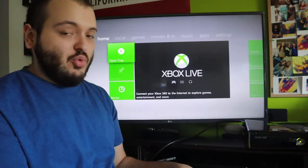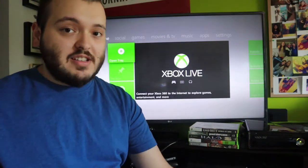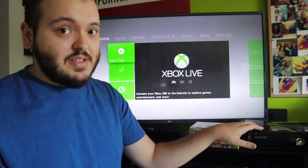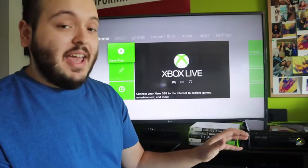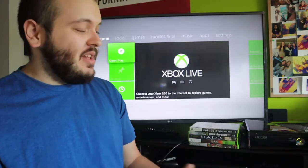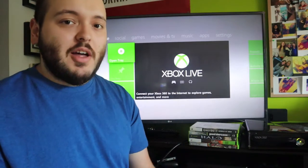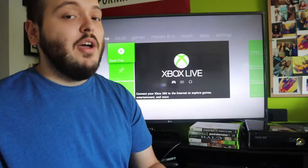Those games I'm likely going to bundle with the Xbox when I sell it. I also have another Xbox right now that I need to resell, so I might either put all these games with this Xbox or split them up between the two consoles. For the console and games, when I do sell it, I'm expecting around 100 to 110 dollars — that's realistically what I've sold one for in the past.